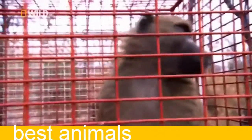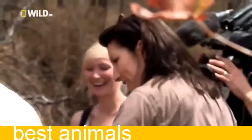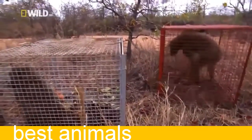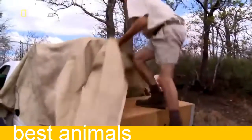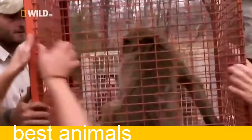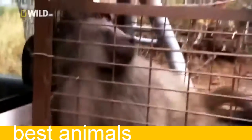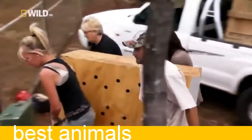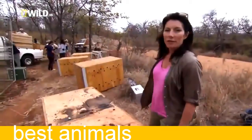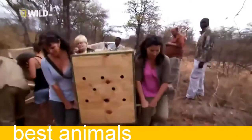Here comes the big boy. Look at the pipe — the baboon's got hold of the pipe. 19 baboons in these boxes that would have died or led some horrible, grim existence as pets are about to have their first taste of freedom. Everybody's very excited — no one here has ever done this before.